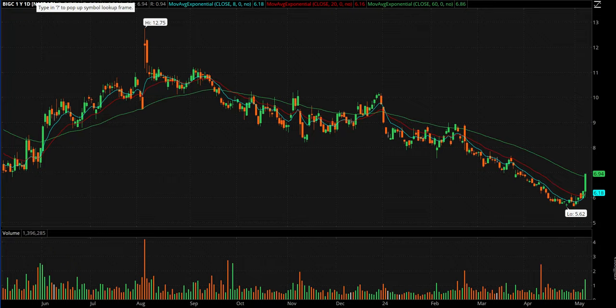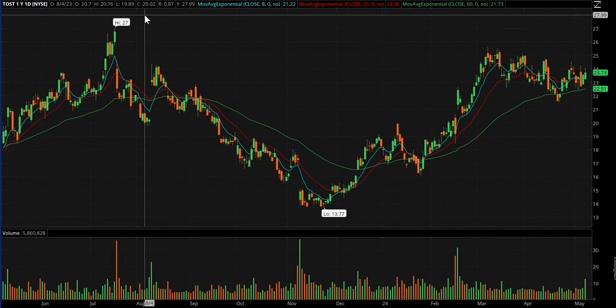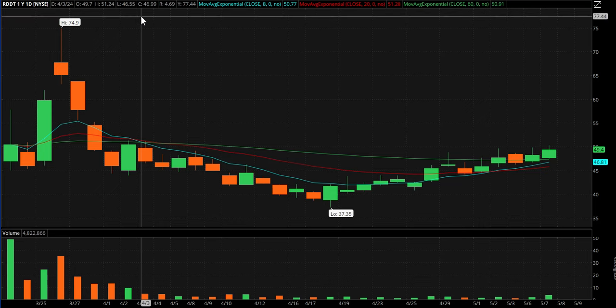TOST reported earnings in after hours. As I'm talking to you it's trading at 25.36 — it went up to 26.70. We'll see if it's still holding the gap in the morning; if it is, that'll be on our gap play watchlist.